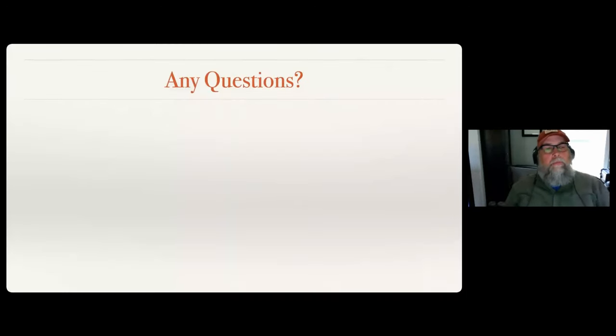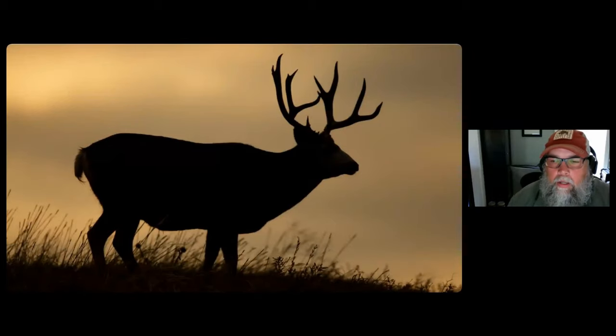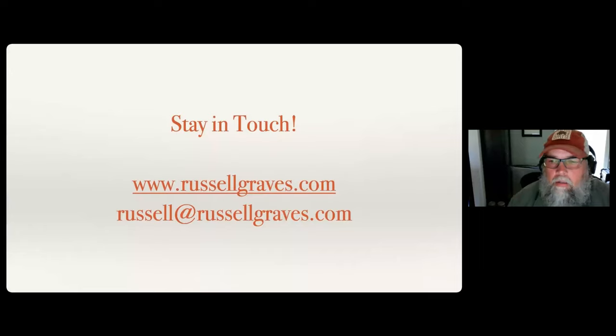Any other questions? It's 12:51 - man, that hour flew by quick. I'm going to wait around on questions a little bit because I know there's a little bit of lag time. I'll go ahead and go through a couple more pictures while we're waiting and share my contact info. If you think of any more questions beyond this presentation, be sure to let me know. You can check out my website at russellgraves.com - there's nothing there for sale.